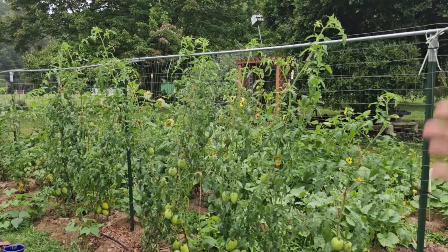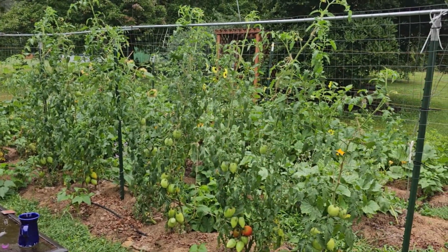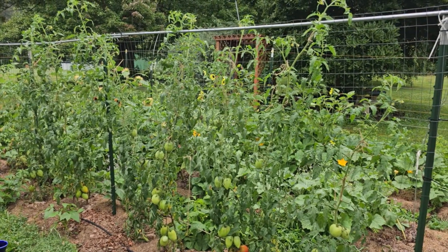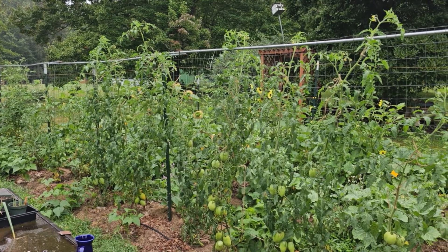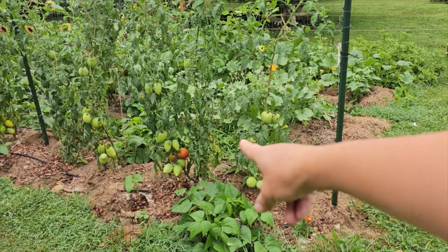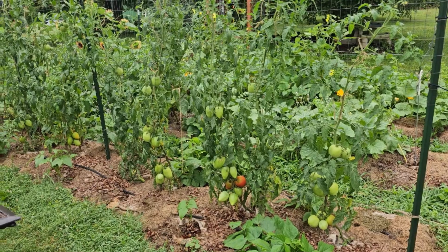Loving this way of trellising. I think I'll try to find a way to implement something like this in all spaces. Basically it's a cattle panel made out of materials I had on hand. We're at the top of the trellis for all of the Amish paste tomatoes, so we'll see how that goes. I can't really go any higher than that. We've got some almost ready to harvest Amish paste tomatoes — I think they're getting ready to come on strong, so we're heading into canning season.